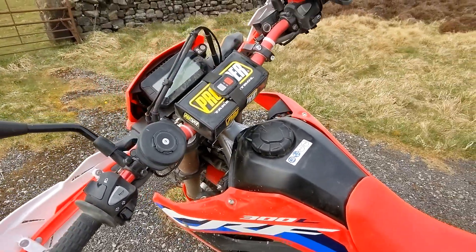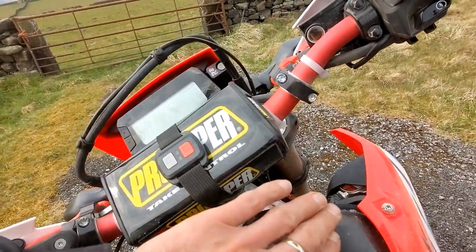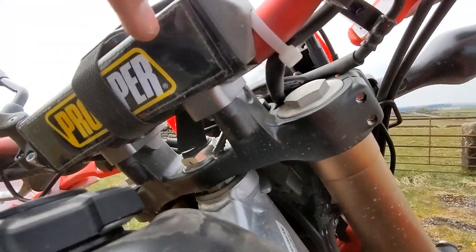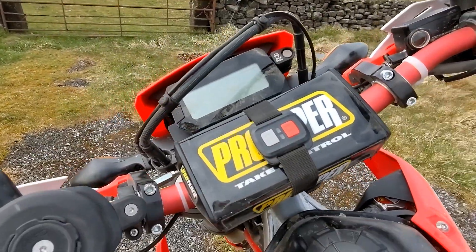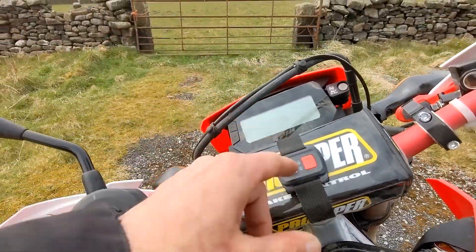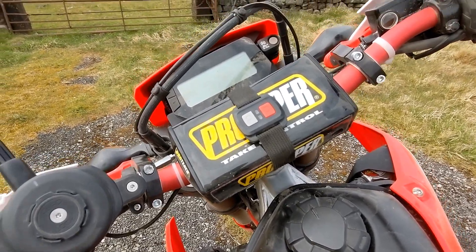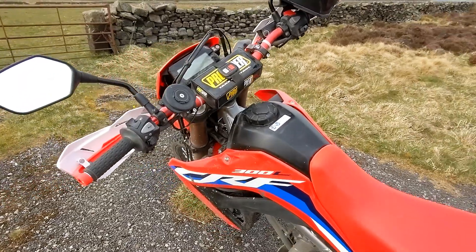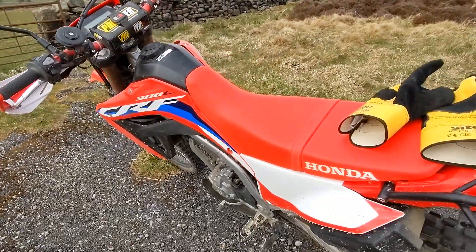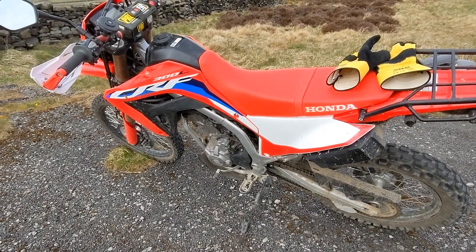I finally managed to get the proper Pro Taper mounts for my bike, so I could fit the Pro Taper cushion protection, and also my remote for the Akaso camera. Let me now summarize today's rigorous ride — the good, the bad, and my overall impression.